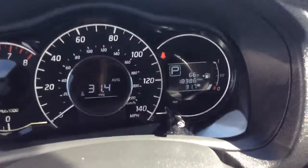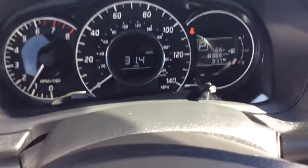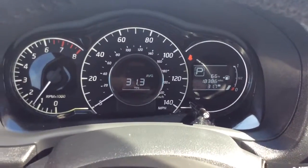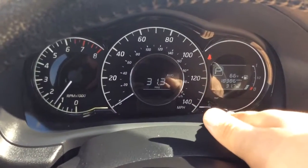It's a 2015, and you can see there in your digital odometer just 18,386 miles — that's a nice low mileage. You have your info center there with trips A and B, and then your average fuel economy in the center there.